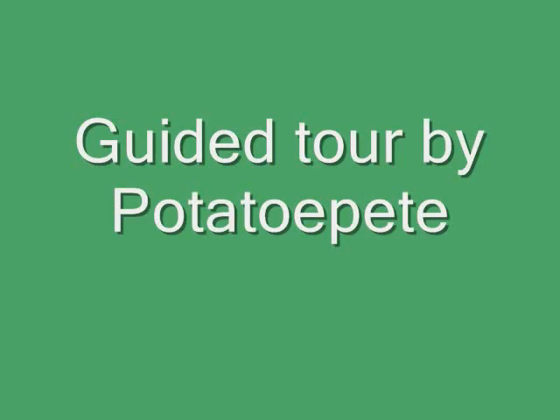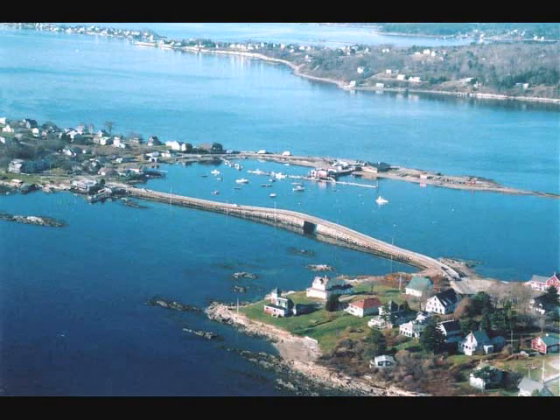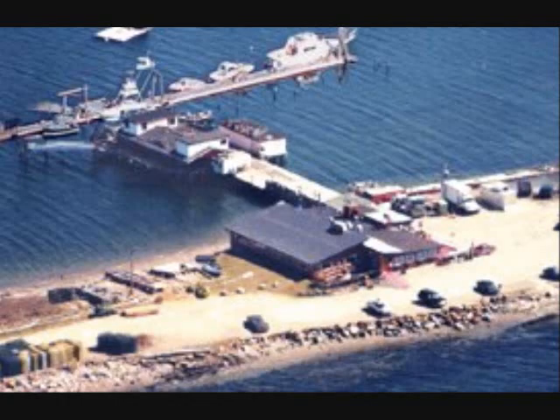Welcome to Cook's Lobster House. I'm going to tell you a little bit about it, how we get there, what kind of place it is, and all the good things you might want to know about Bailey Island while you're going down to Cook's Lobster House for either a four-pound lobster or even just a lobster. It don't matter, it's all good.